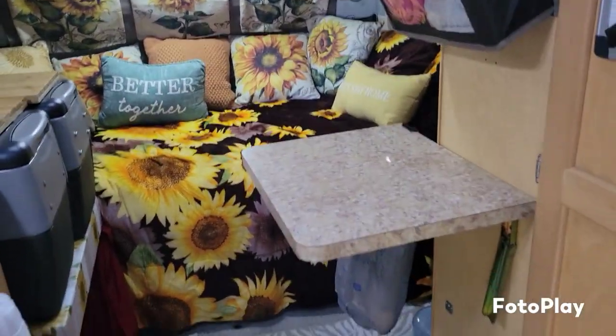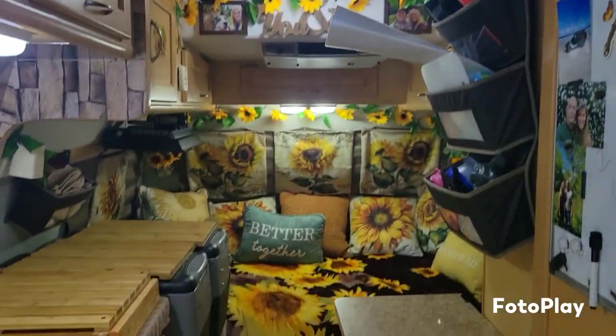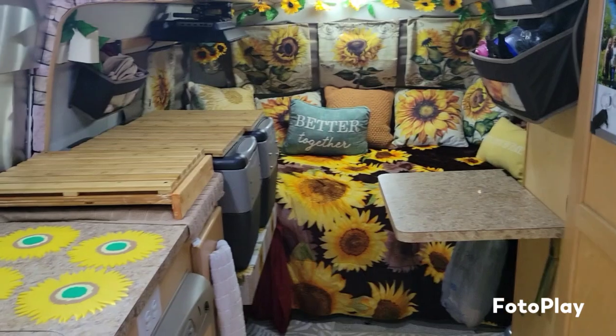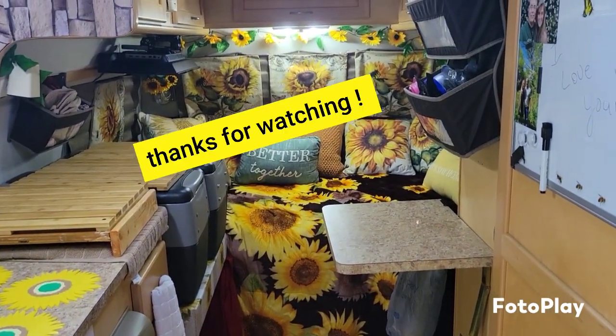Alright guys, lots of room in here — you can stand up. We've got a span. There it is. Thanks for watching.